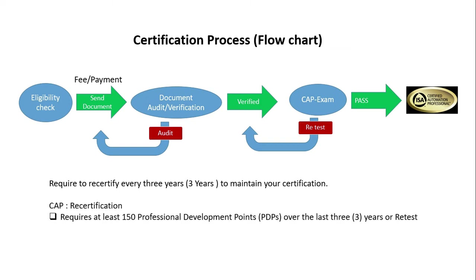Once you pass the exam, you will become a Certified Automation Professional and ISA will provide you a certificate and badge. CAP certification is valid for three years from the date of the exam pass. For recertification, you need at least 150 professional development points over the last three years, or you have to pass the test again. A certification fee is required for both cases.